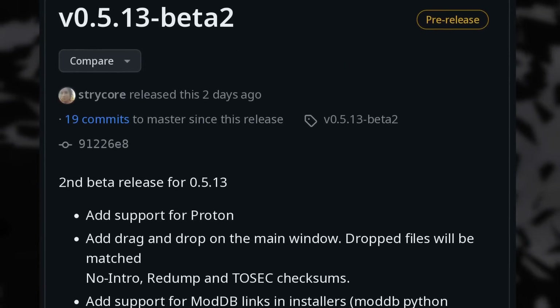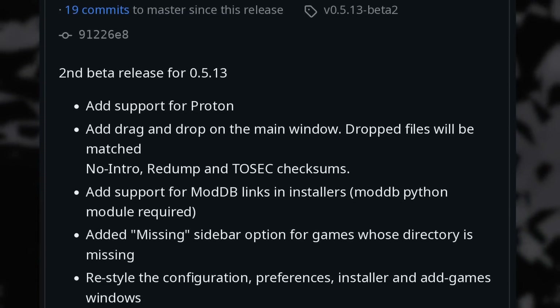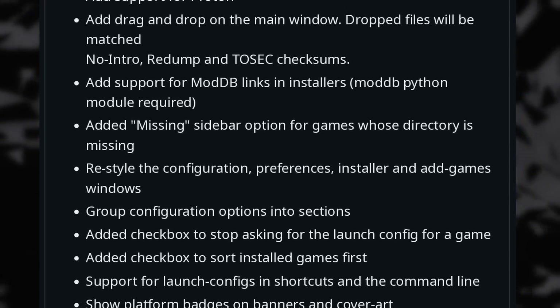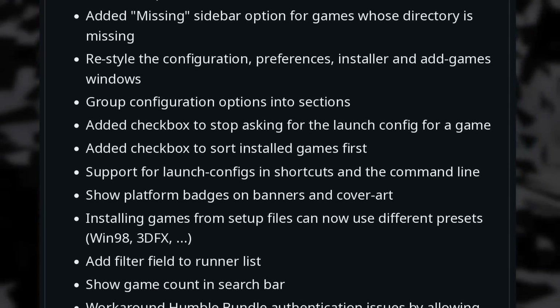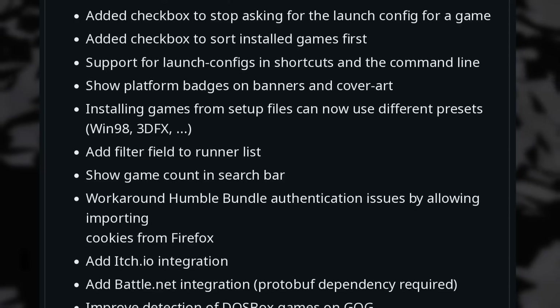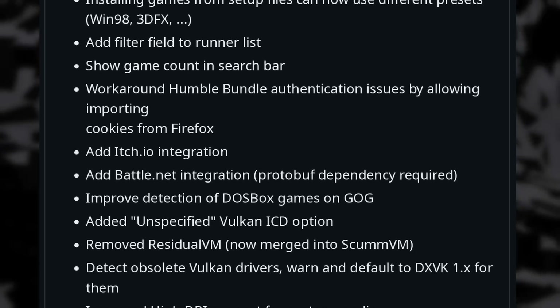Lutris has a new beta out to help you manage all your games in one place, with added support for using Proton instead of being limited to Wine and various modified versions of it. This should improve game compatibility and the general experience quite a bit. There's also a new integration for itch.io, performance improvements, and the ability to use a specific preset when installing a setup.exe file, like choosing Windows 98 or simulating a 3dfx card. There are also plenty of smaller UI and UX improvements, and Lutris can now install and run other Flatpak applications, which should make the experience on the Steam Deck a lot smoother. The beta is available as a Debian package or a bin file if you're feeling adventurous. And I think it's finally time I gave Dead Space Remake a shot on the Steam Deck — maybe I'll be able to finish the game this time and not stop at the first encounter with the Regenerator.